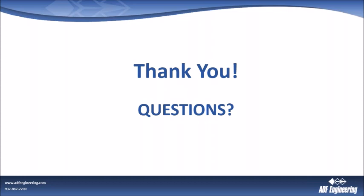Thank you, Ray. I think that wraps it up — we have no more questions. Thank you all for joining us today. Ray's email is rsmith@adfengineering.com if you need to reach out to him. Thank you very much, everybody.